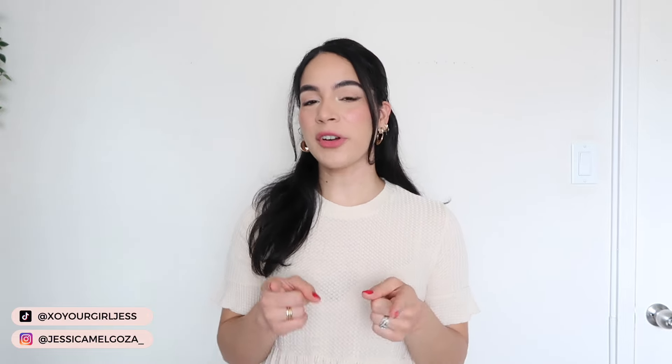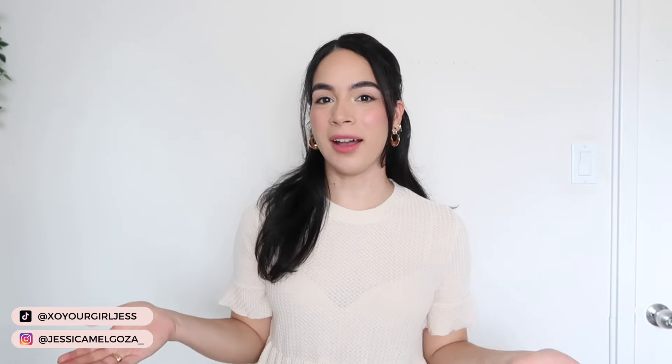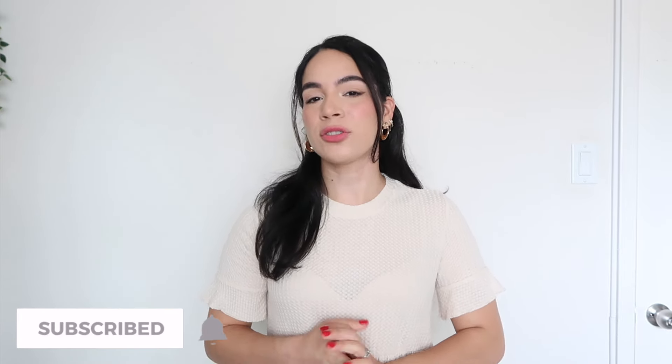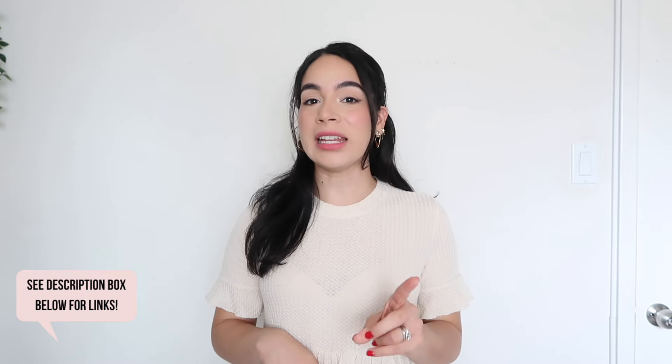Hey guys, welcome back to another video. If it's your first time here, hi, my name is Jess. Welcome. So as you can see by the title of today's video, I'm going to be sharing an Amazon fashion try-on haul. And as always, I will have all the items linked down below in the description box. So if you see anything that you like, make sure you check down there. So without further ado, let's jump into today's haul.